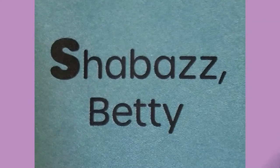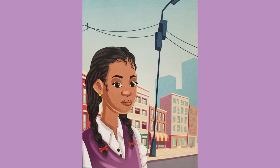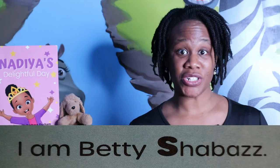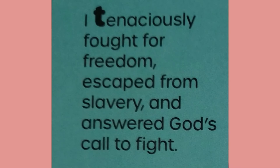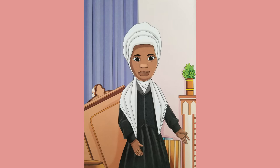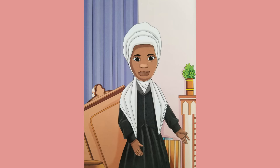Shabazz Betty — special is a woman who stood by Malcolm X's side, educating and celebrating African-American pride, advocating and organizing to build a Black community, continuing her husband's mission to achieve equal opportunity. I am Betty Shabazz. Truth Sojourner — I tenaciously fought for freedom, escaped from slavery, and answered God's call to fight. I changed my name from Isabella to Sojourner Truth, and declared to all what was right. Did you hear that, little readers? Women weren't even considered as human beings. I challenged their beliefs and made them see that I, too, sir, am a woman. I am Sojourner Truth.